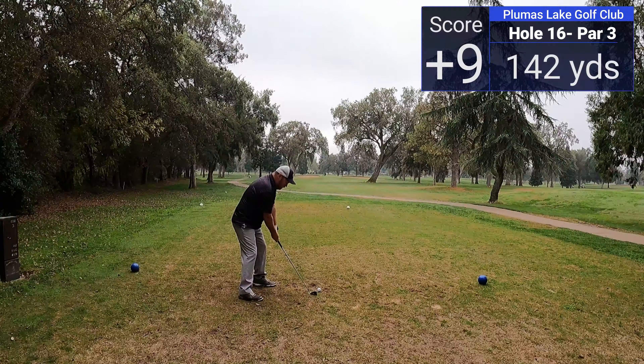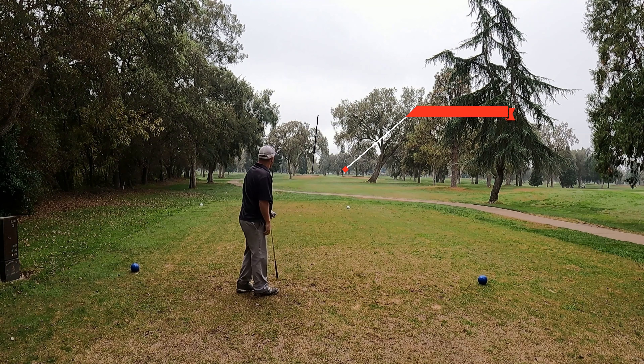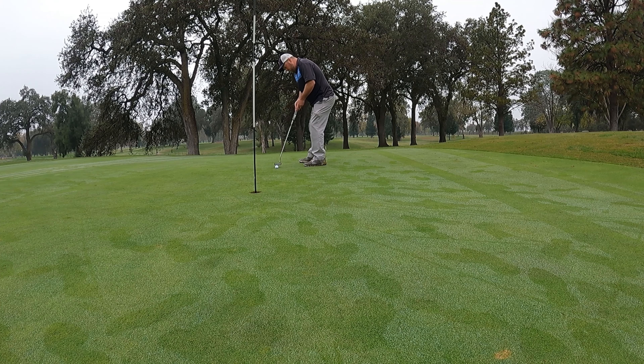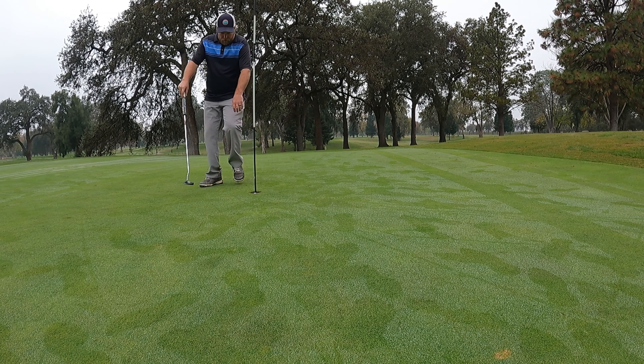That was a fairly straightforward hole and I should have made par. The par three 16th is guarded by a couple of large deep bunkers on the left and right-hand side, and I do come up a little short of one of those bunkers. Using my wedge from there, it kind of catches the back side of one of those bunkers and rolls out to about six or seven feet, and I'm able to grind another par.